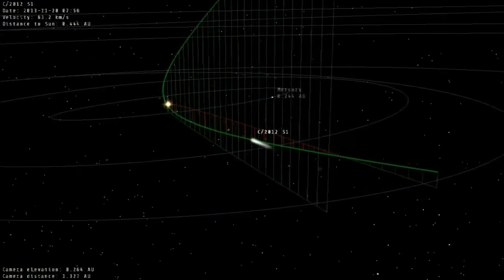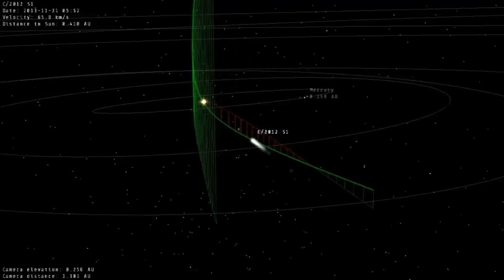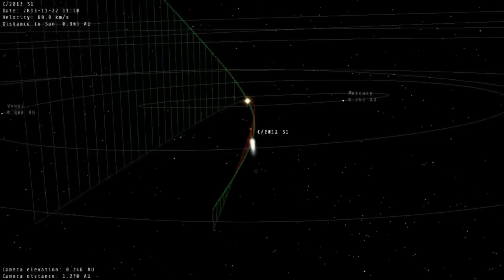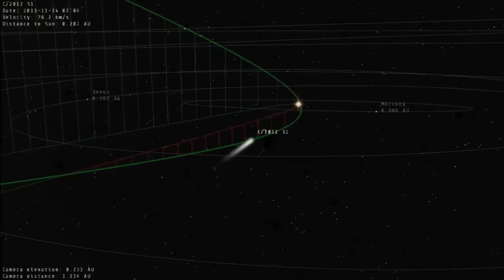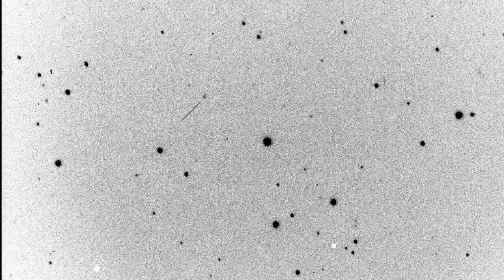Comet ISON was discovered on the 21st of September 2012 by two astronomers in Russia. This first image we're looking at here is from SLU member Nirmal Paul, and it's a negative image — we've turned black into white and white into black because it makes faint objects easier to see. Look at that tiny arrow pointing towards Comet ISON — it's this tiny, tiny smudge. These guys did a really great job at discovering Comet ISON, and Nirmal Paul captured that image in early October, just a couple of weeks after it was discovered.